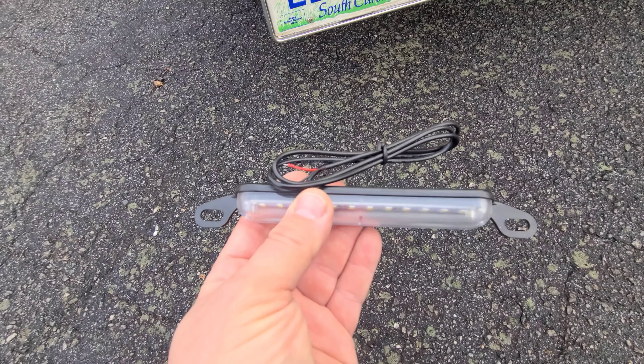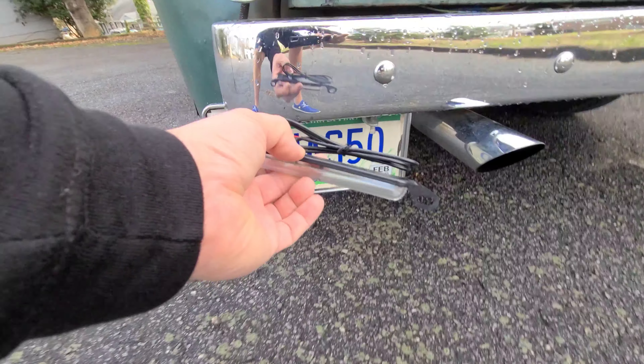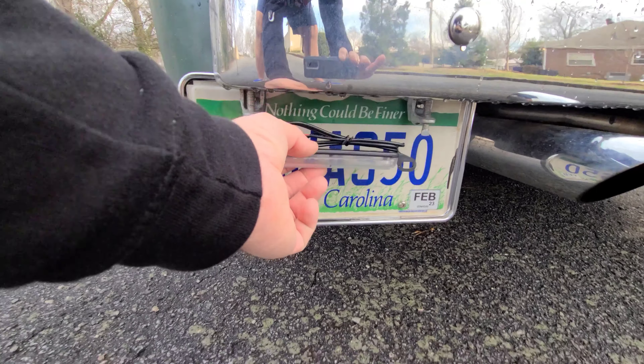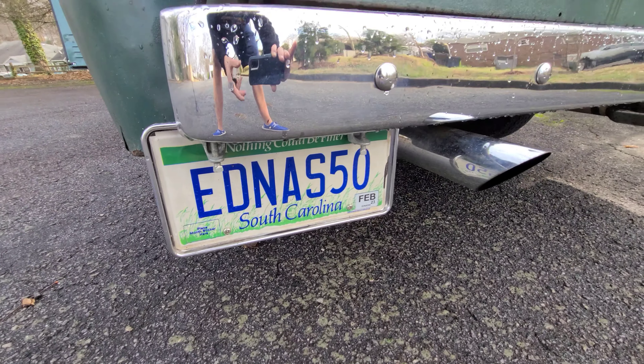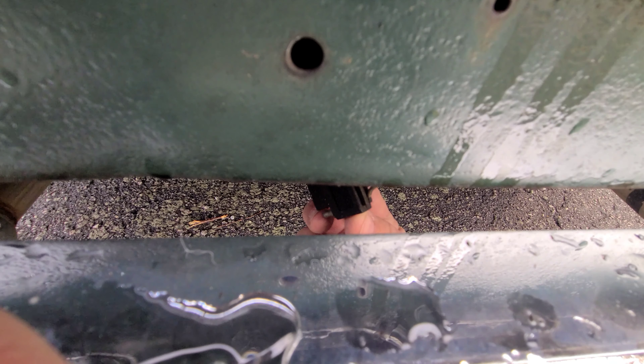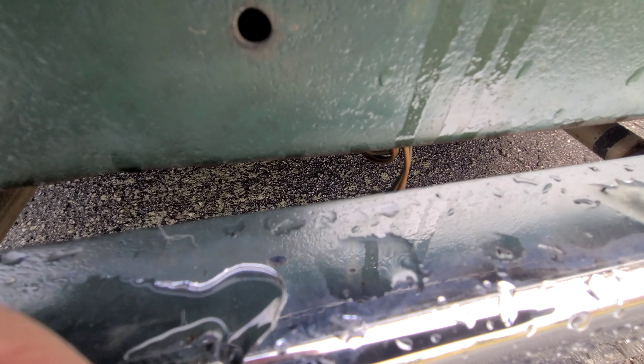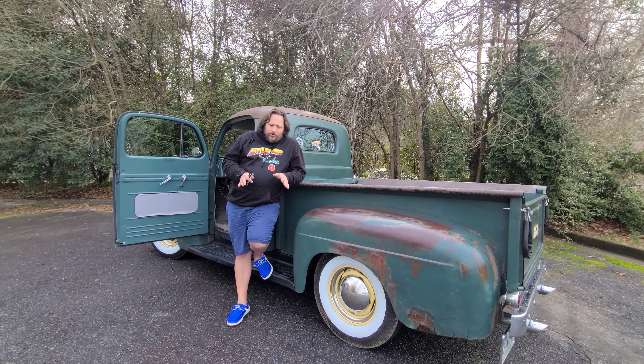I found this little LED license plate light online - got it on Amazon - and I think it'll hide up under there nicely and just wire in so nobody will ever see it and it'll give good light. Even though Edna is never going to be doing any towing, I did put a trailer wiring harness in when I rewired the tail lights, so I think I'm just going to plug directly into that for the license plate light, which should make things simple. I still need to do a part three on Edna Gets Wired, but when you have to work outside and it's cold, you tend to put outdoor projects on the back burner.